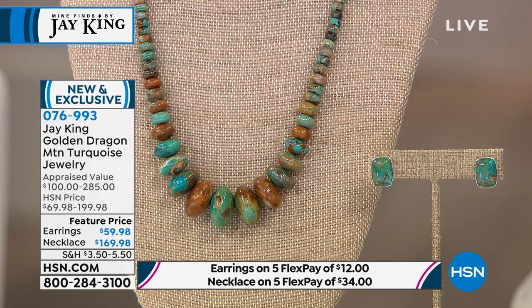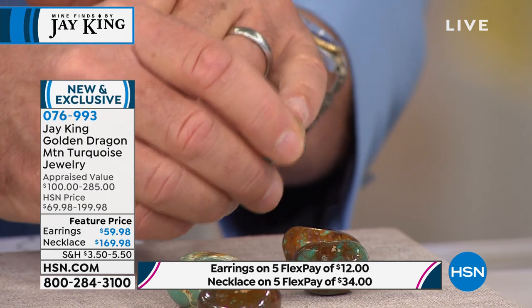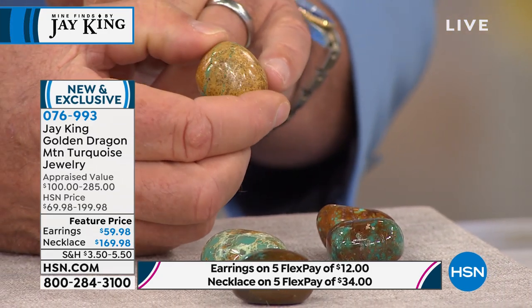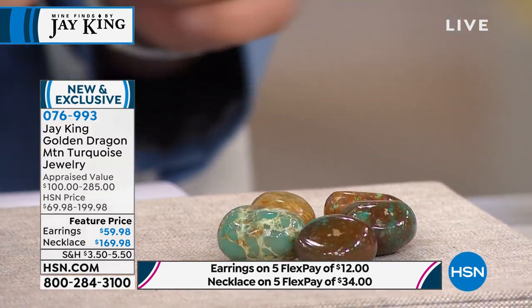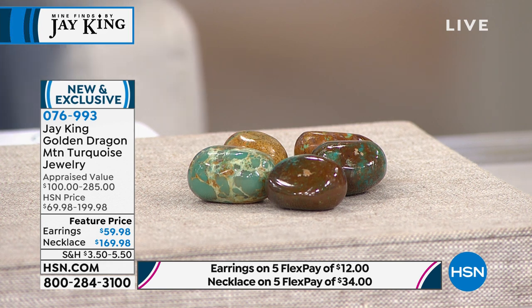Here's the thing about the name: that's what 'Golden Dragon Mountain' translates to. If the mine has a name, we go with their name. If not, we name it ourselves — like Azure Peaks, or Lonesome Pine, which I named because they didn't have one. But this one — the reason they call it Golden Dragon is if you look carefully at the rough material, you see the golden matrix. It's actually gold in the turquoise. This is actually turquoise — not jarosite — look at that golden color. Very unique, very different.